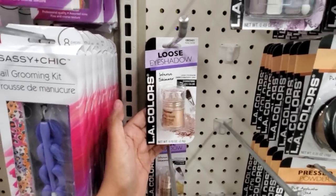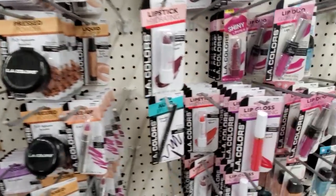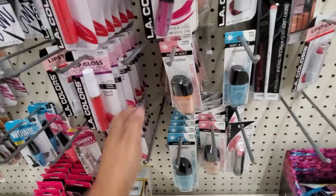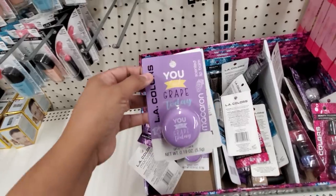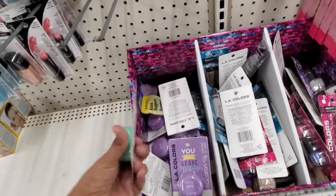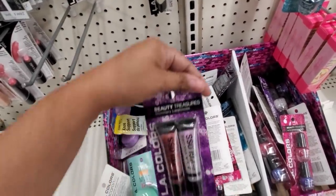Loose eyeshadow — intense shimmer. We have LA Colors here. Wet and Wild, no polish. I did find some lip gloss, lip balm. "You look great today" by LA Color. They have this one over here too — "this is meant to be." Ha! How funny. And you get two of them.